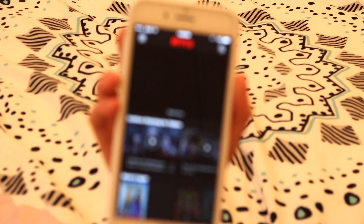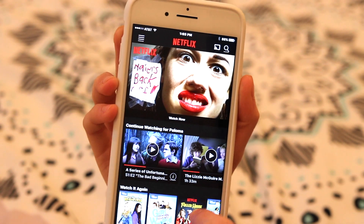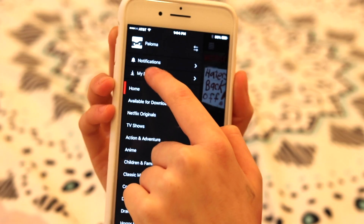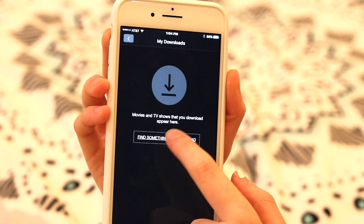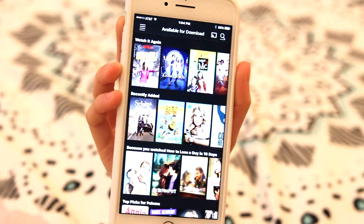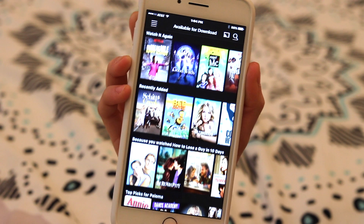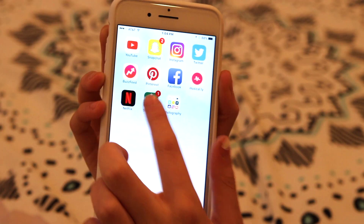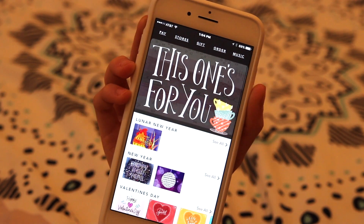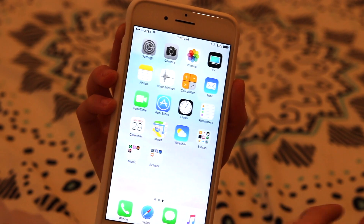This is Netflix of course. I recently just found out that you can download movies and TV shows for offline viewing — so you can watch without wi-fi, which I find so cool. I haven't started doing that yet but I'm definitely going to soon. Starbucks app of course — holy grail, I don't even have to explain it.